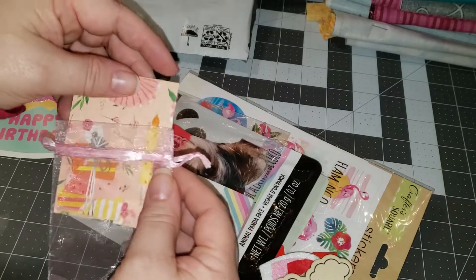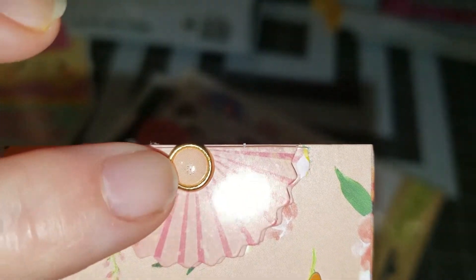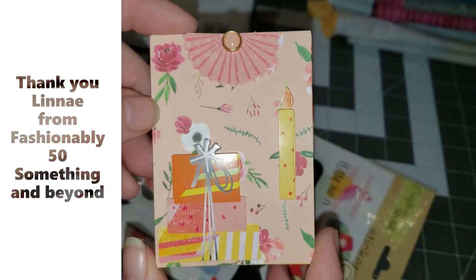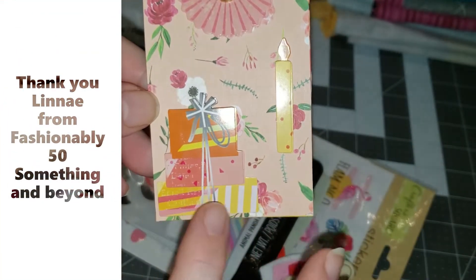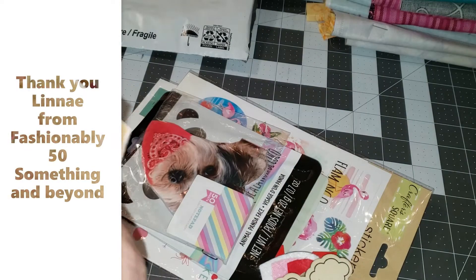Take it out so you can see it better. It's got this little gemmy here — I love that. It's got a little candle, flowers. I love that and she is Linnae at Fashionably50.